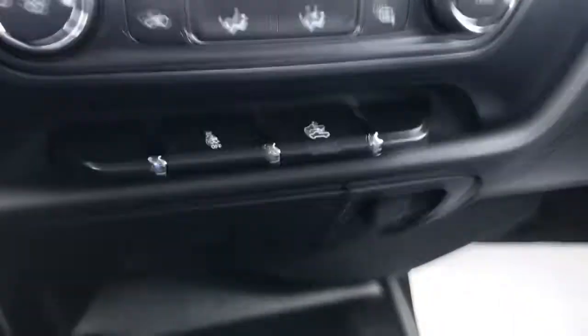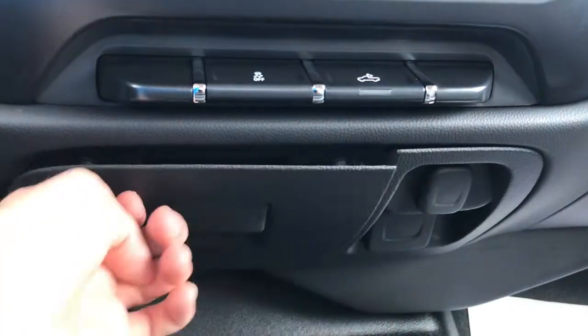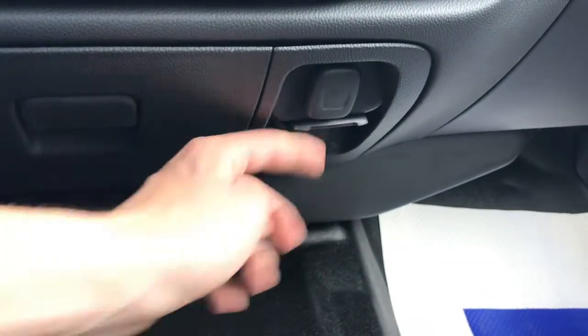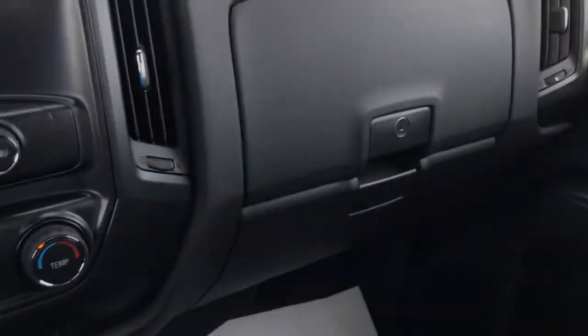Down here you have your hard buttons for the radio, and just below that your climate controls, AC, traction control, and your rear box lights — all the great stuff you want in the truck. Down here you've got a small storage compartment, a DC charge outlet for your phone, and a full 120-volt wall outlet if you want to plug in a laptop or something while you're on the go.